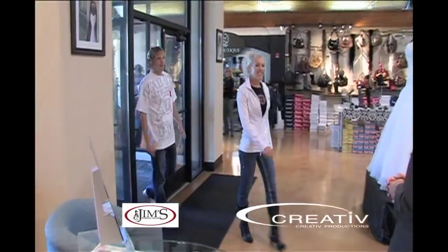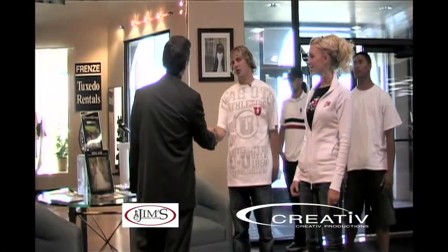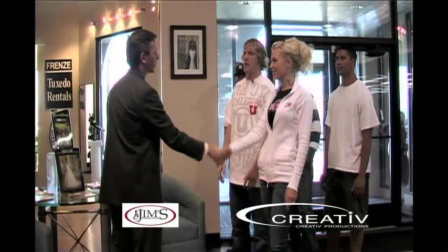Hi, how's it going? I'm Nick with The Ultimate Utah Wedding. I'm Nick with Jim's formal wear. I'm Whitney, bride-to-be. Pleasure to meet both of you.